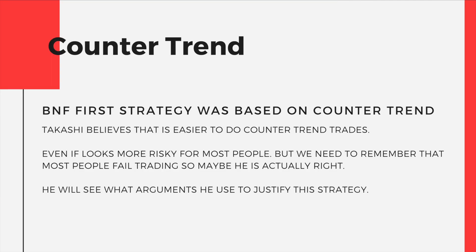Takashi believes it's easier to do counter-trend trades. Even if it looks more risky to most people, we need to remember that most people lose money — so maybe he's actually right. In this presentation I'm going to show you arguments to justify why counter-trending is actually safer if you do the right things. Don't jump on the charts and start counter-trending before you listen to this strategy until the end.